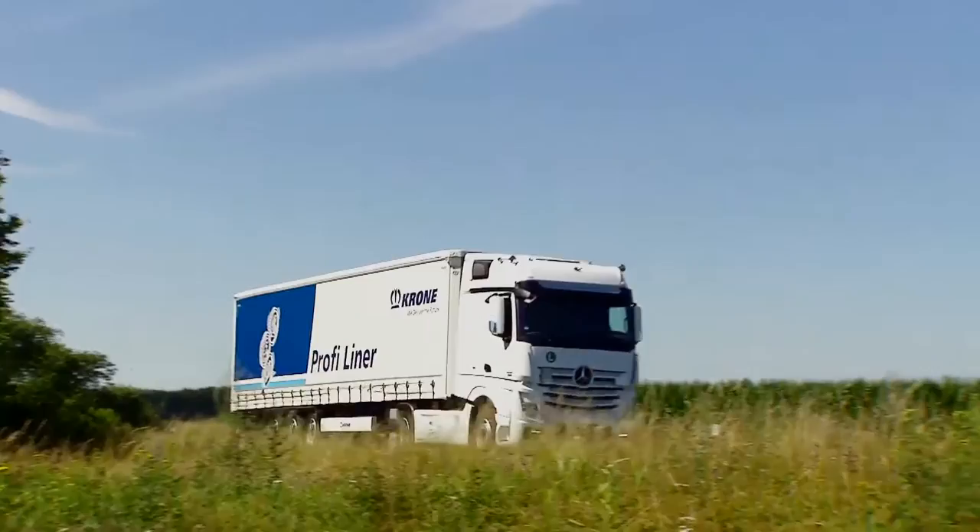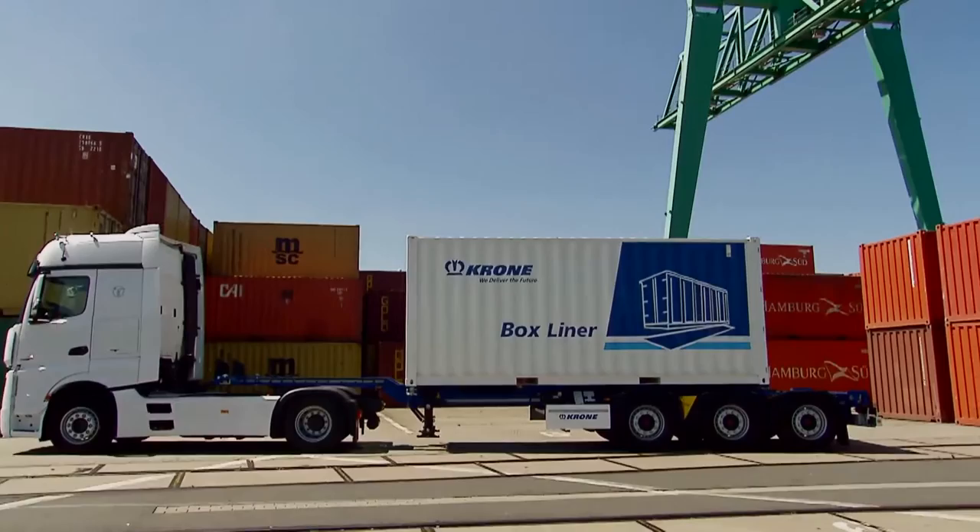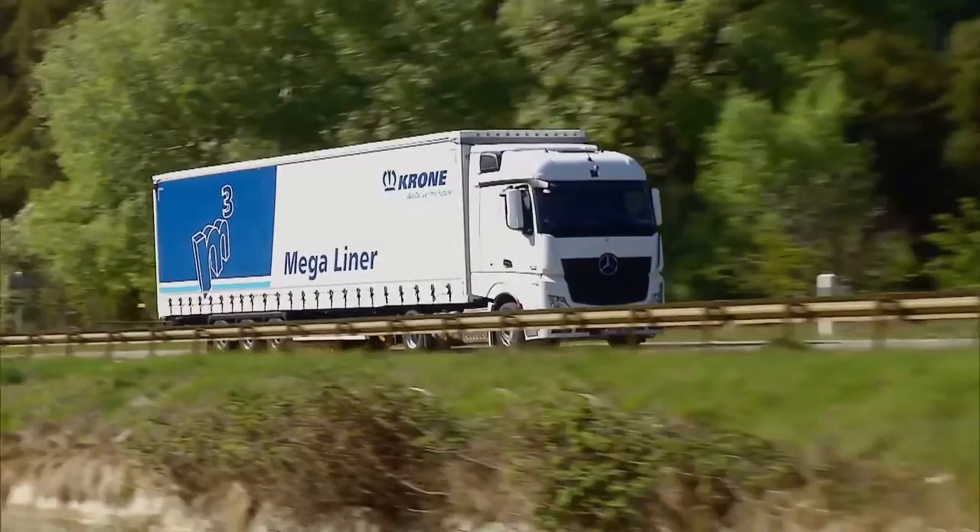For example, the Profi Liner — Krone's all-round expert. The Box Liner series of models includes 10 different container frames. And the Krone Mega Liner, the high-volume vehicle for automotive transport, is also built in Werlte.